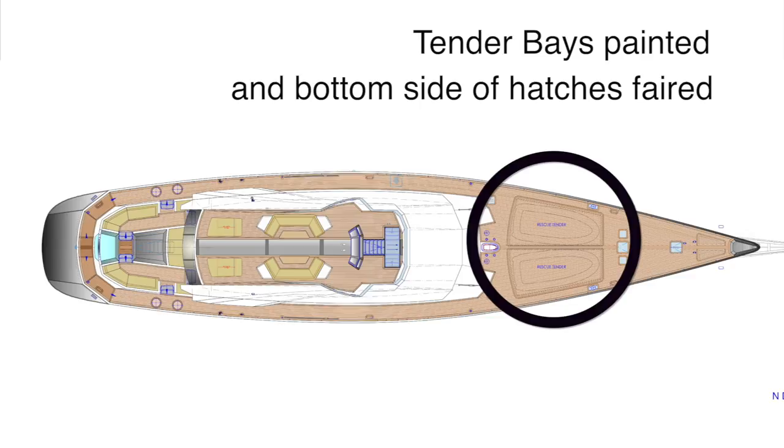The boat is being built to MCA standards, which is one of the highest standards in yacht building that exists, but with that come certain challenges.